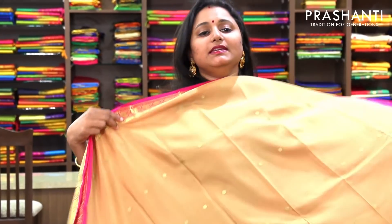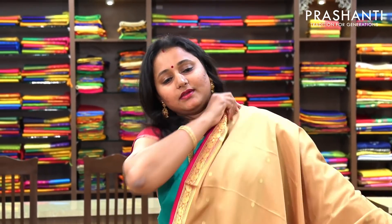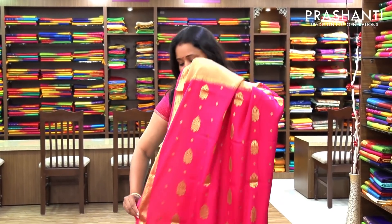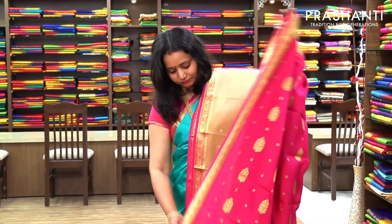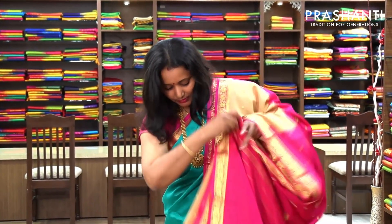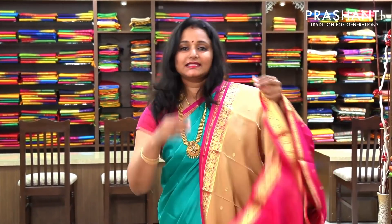The next one is a very pretty beige with pink — same butta style with small borders on both sides. The entire body has got beautiful buttas woven in golden zari with piping borders. And this is a very pretty and elegant pallu. And a contrast pink blouse. This saree is priced at 6,100.